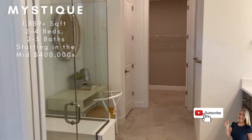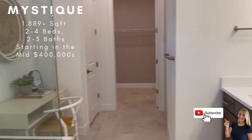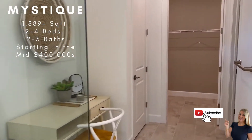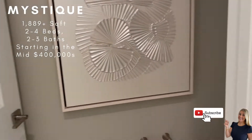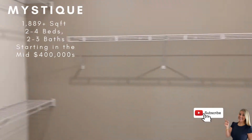And into the master bath. Of course, you have your double sinks. This one just has the single shower here. You do have the option to add a tub there where that desk area is if you prefer. You have a nice linen closet, your bathroom commode, and a nice large walk-in closet here.